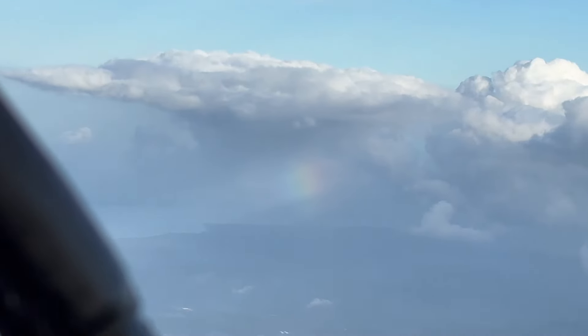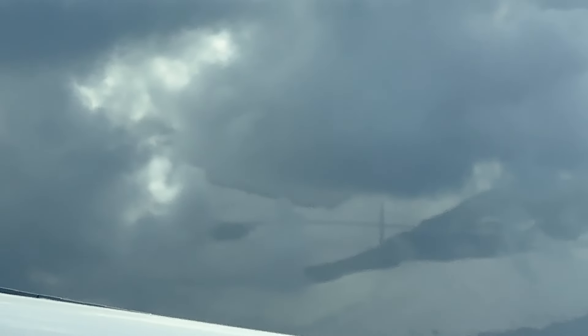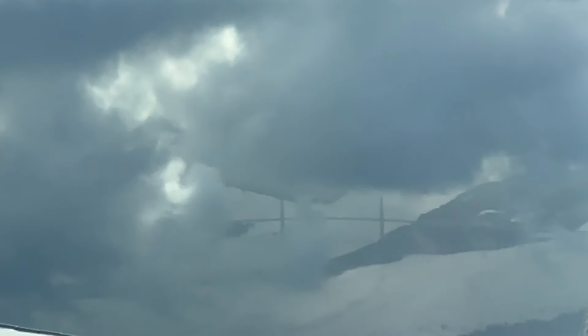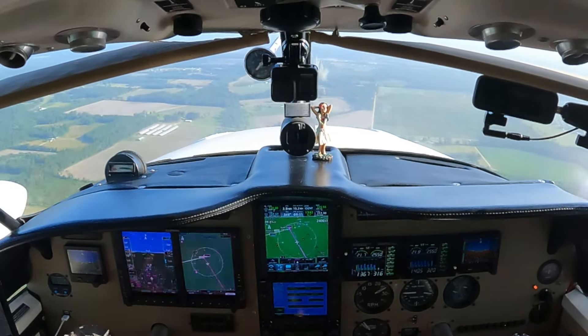41 Mike, contact Jacksonville Approach on 124.9, have a nice day. 124.9, 41 Mike, thank you. Jacksonville Approach, Aztec 2441 Mike, seven thousand five hundred. Jacksonville Center, 3017. Jacksonville Center, Aztec 2441 Mike — we'd like to cancel flight following with Baxley in sight.